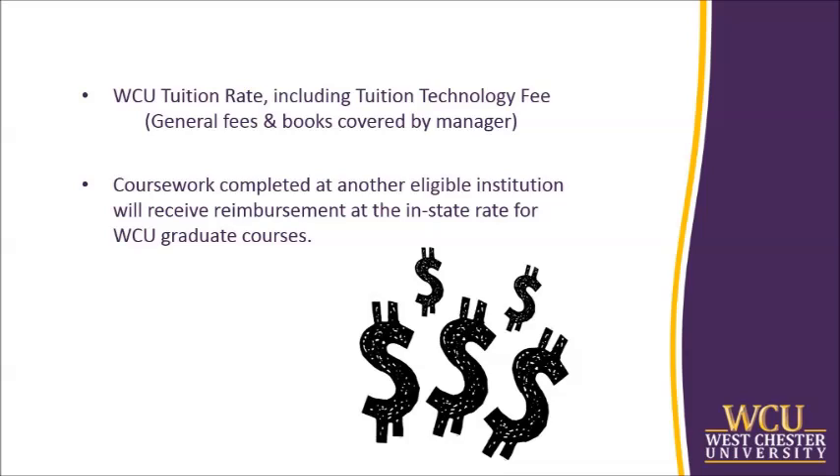While the university believes that this education assistance qualifies for exclusion from the manager's gross income, any contrary determination by the IRS or changes in the IRS tax code resulting in taxability is the responsibility of the manager.